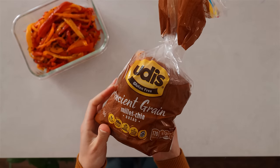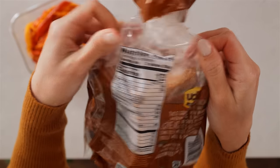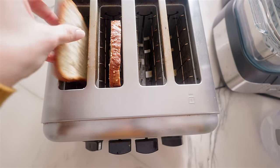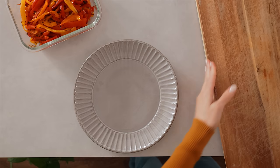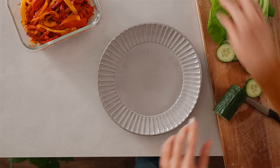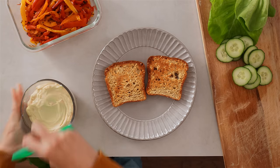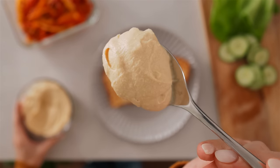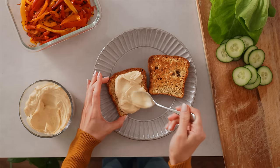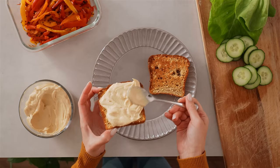Now making the sandwich. Using two slices of gluten-free bread at about 70 to 80 calories each. Getting that in the toaster — toasted bread really just makes the sandwich better. Getting some toppings ready: bright green lettuce and some cucumber sliced up nice and thin. Using plain hummus as the base of the sandwich — it really lets the flavors of the roasted peppers shine. Loading it on, about a third of a cup, spreading it over two slices of toast for a classic closed sandwich.